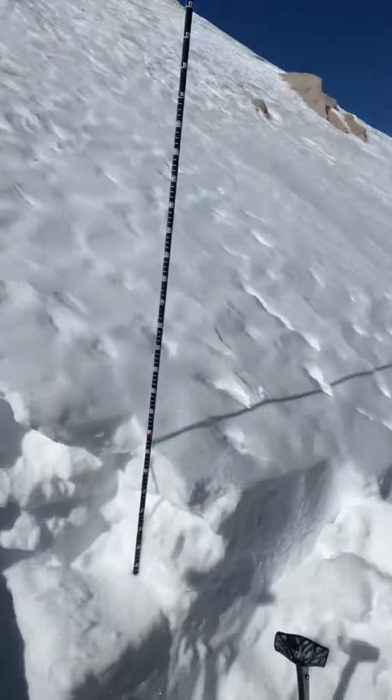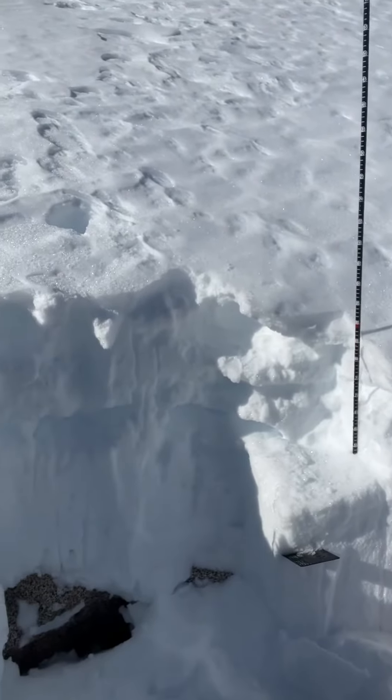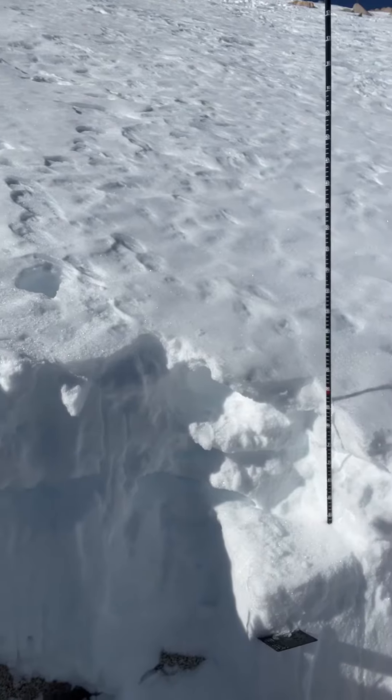Digging a hole to see what kind of early season snowpack we have. With this talus underneath all this snow, we've got anywhere from about 60 centimeters to about a meter 20, so average 80 to 90 centimeters.